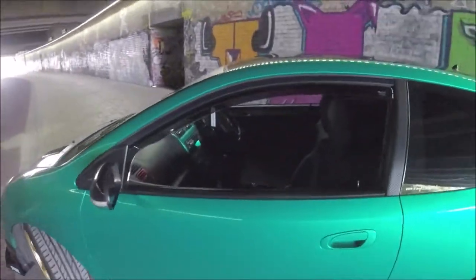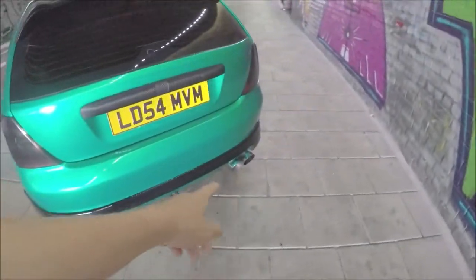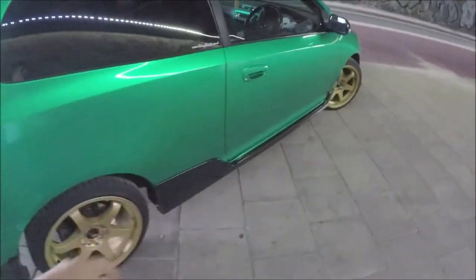Gold rims. It's got a bit of green wrap in here too, as you can see. It's got a custom cat-back exhaust by Infinity Exhaust. Sounds really good — not too loud, but it does the job. It sounds good, nice and subtle.